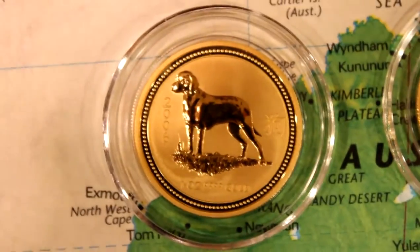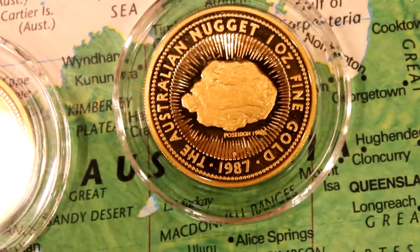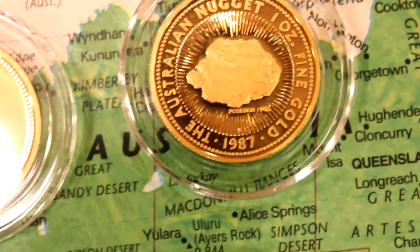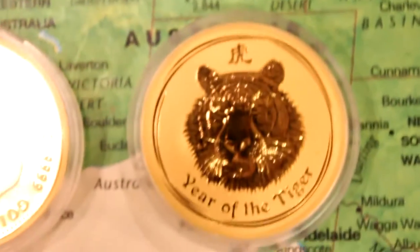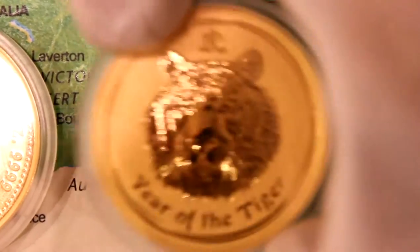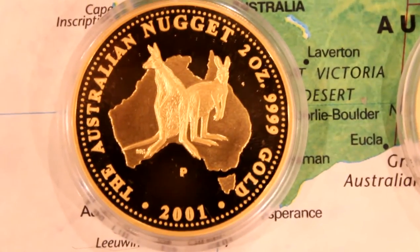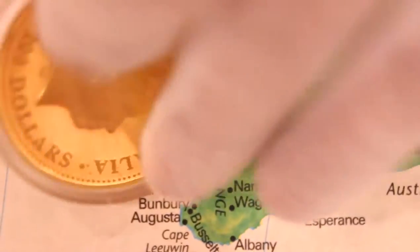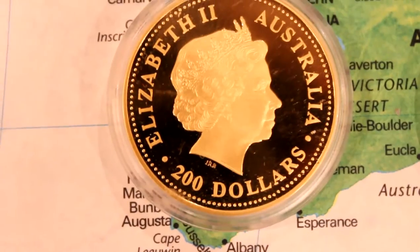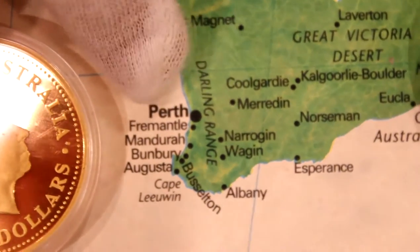Australia — one ounce, Year of the Dog. Nugget — this one is Poseidon, a very large nugget. And now look at these two-ounce coins: the Year of the Tiger, which is 2010 — heavy, two ounces — and the Australian Nugget with a couple of great-looking kangaroos. Two hundred dollars. They were all minted right here at the Perth Mint.